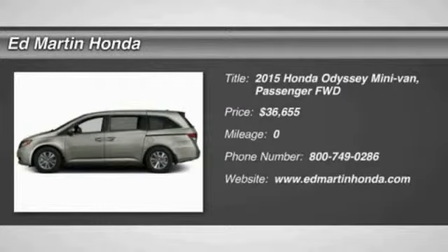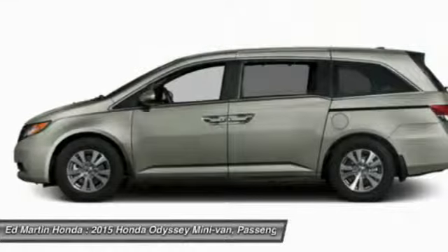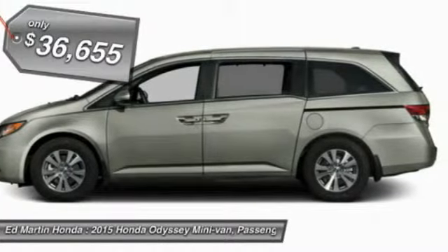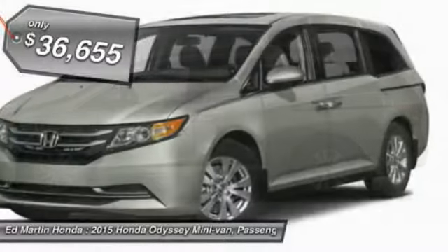The 2015 Honda Odyssey is a showcase of distinguished style, captivating technology, and advanced safety features — a must for all families, and is priced below $40,000.